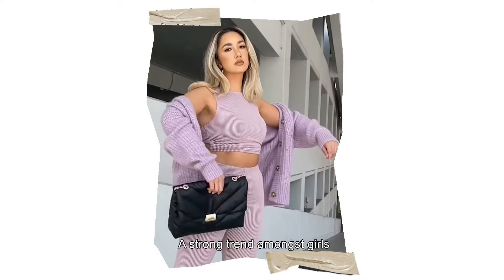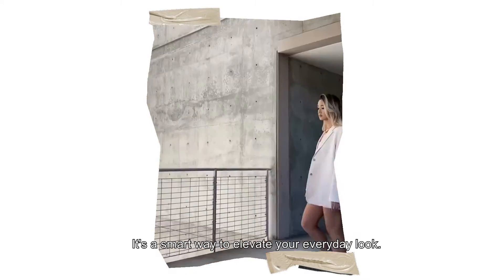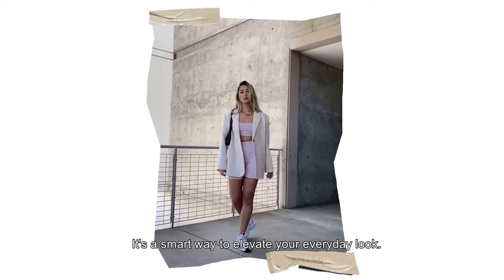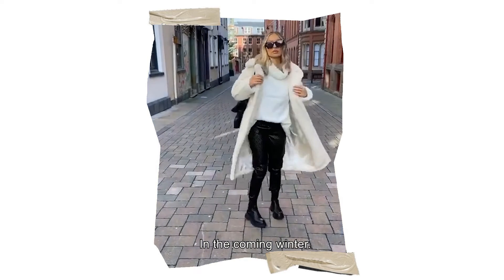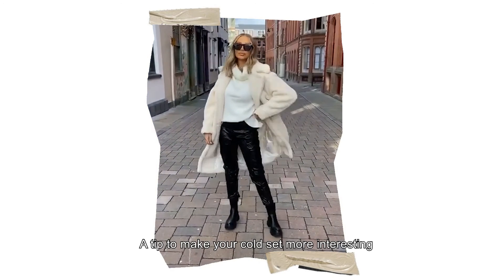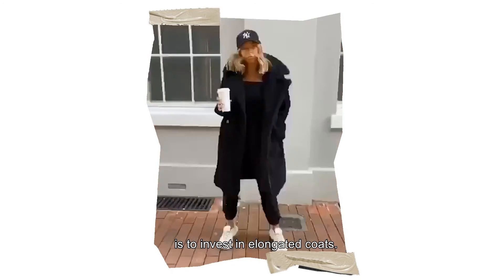A strong trend amongst girls is the multi-colored look in pastel shades — it's a smart way to elevate your everyday look. In the coming winter, a tip to make your coat set more interesting is to invest in elongated coats.